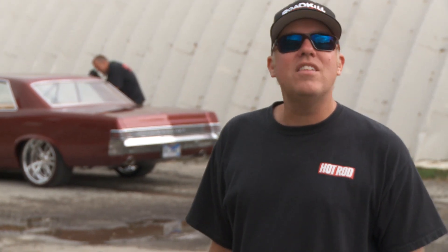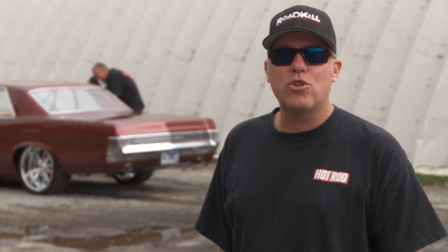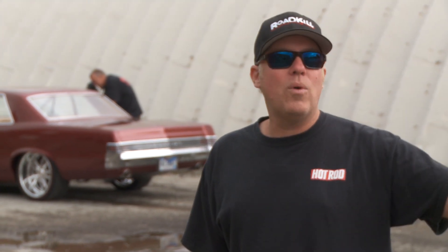I'm David Freiburger from Hot Rod Magazine and this is day five of Hot Rod Power Tour 2014. We're making our way from Norwalk, Ohio, all the way to Crown Point, Indiana, and today I'm going to bring you inside what it's like to deal with the photo shoots along the road with myself and legendary photographer Wes Allison.